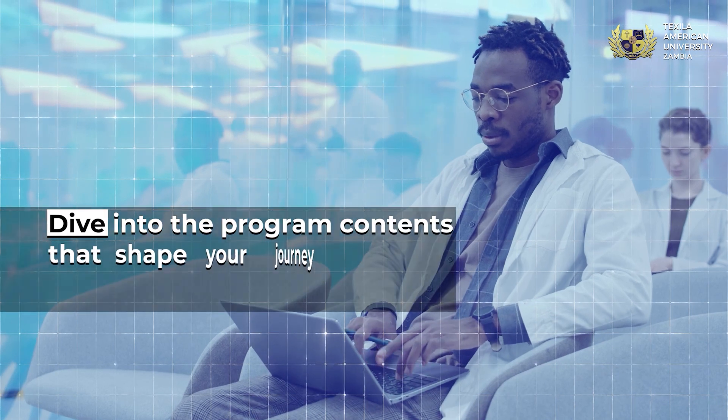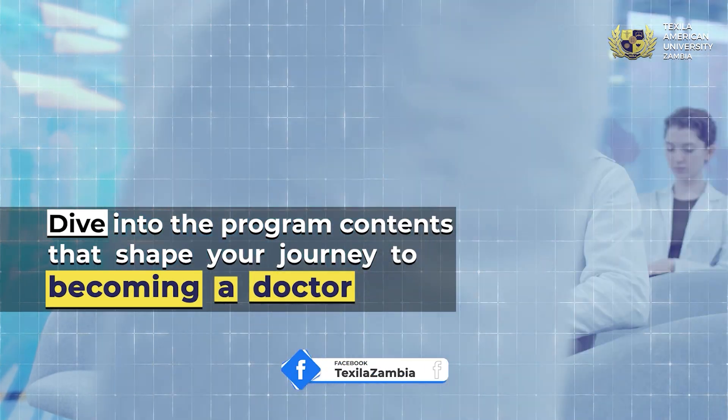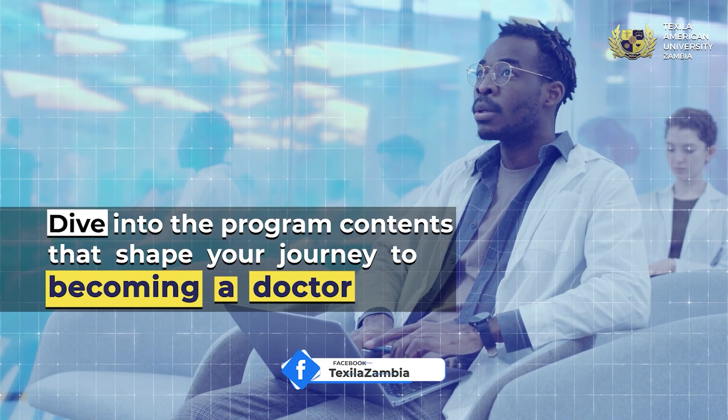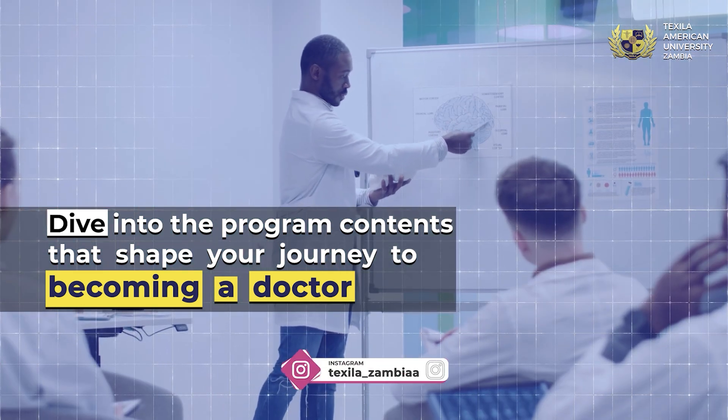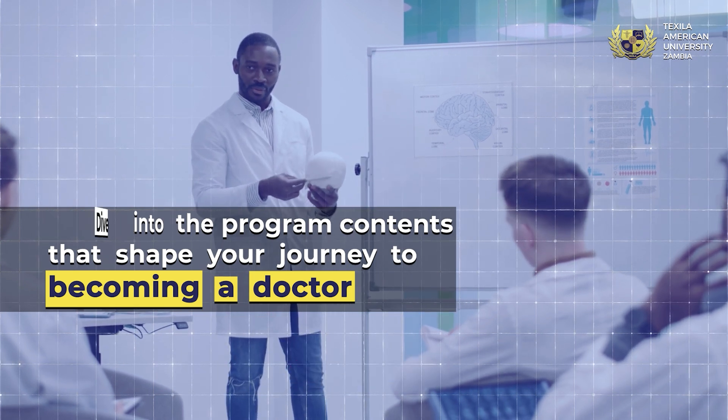Pre-med courses such as HPFP, the Health Professionals Foundation Program, help students prepare for the MBC-HP Program. The program covers natural sciences, medical terminologies, behavioral sciences, and professional development.